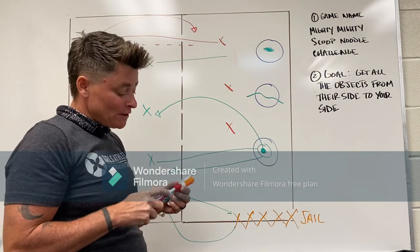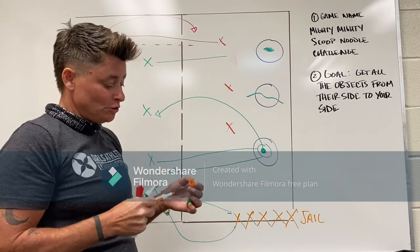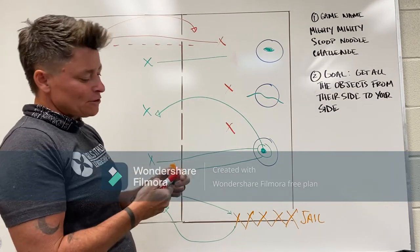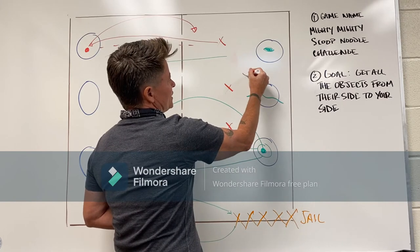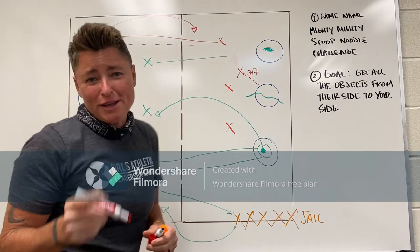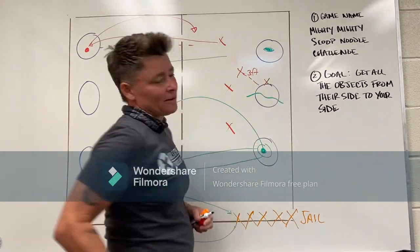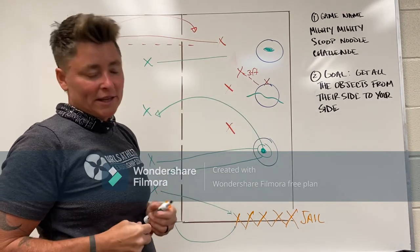It seems kind of complicated, but it's actually not that complicated once you get to playing and you know the rules. One last thing — it is not cool to guard a hula hoop within three feet of it. You have to stay some distance away from the hula hoop so we can play the game fairly.